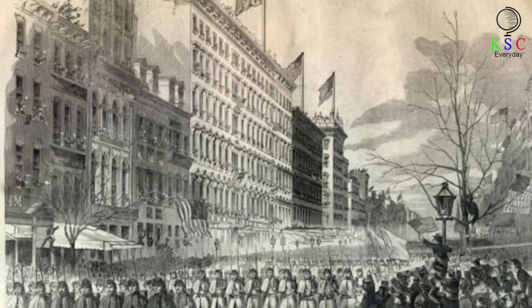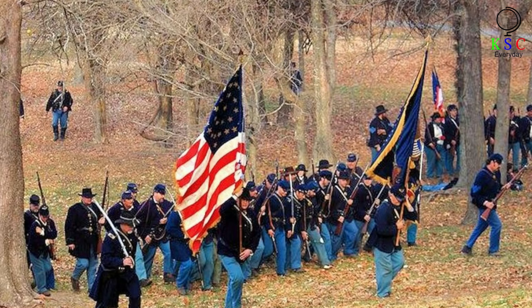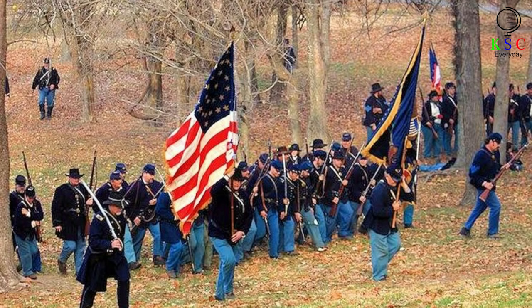Union soldiers effectively took control of the Prairie. Steele then captured Camden, but failed to obtain the supplies he desperately needed, so he made the decision to return to Little Rock. But the move would provoke another deadly Civil War battle — the Battle of Jenkins Ferry. The fighting lasted two days, from April 29 to 30, and the Union soldiers were ultimately victorious, but at a heavy price.